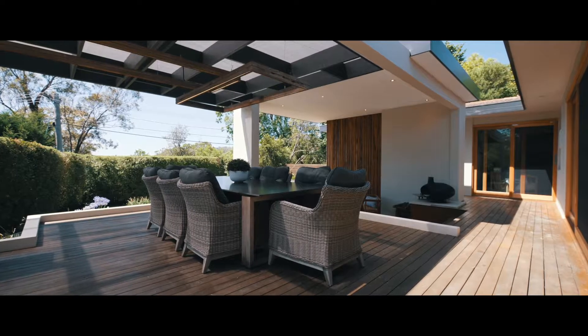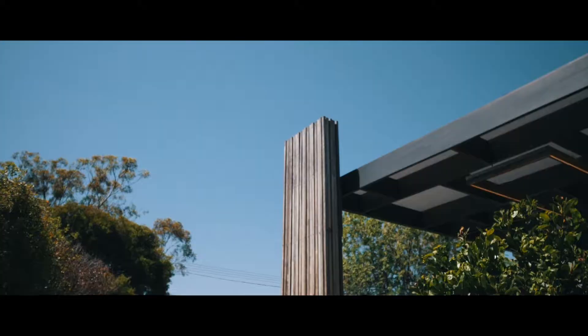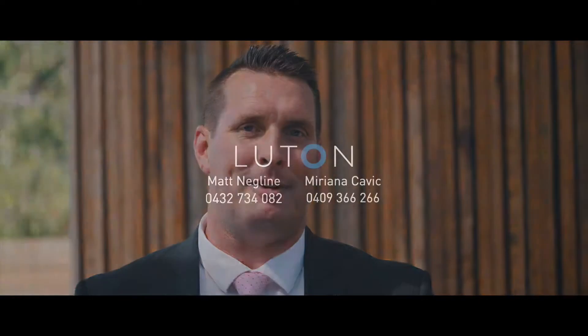There you have it. As you can see for yourself, this home makes no compromises for functionality, style and definitely wow factor. Make sure you put 72 Hawkesbury Crescent in Farrah on your inspection list. Hope to see you out and about.